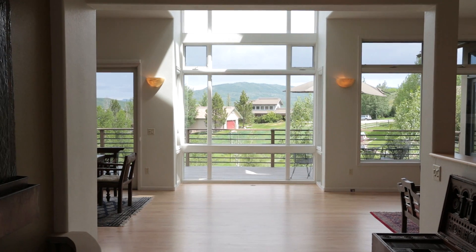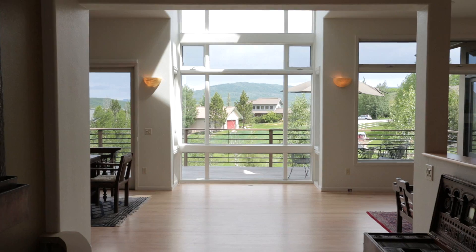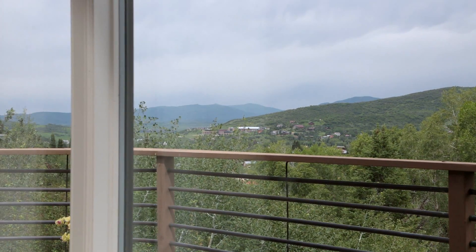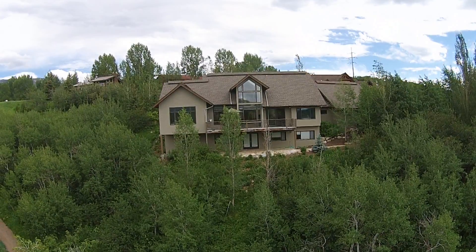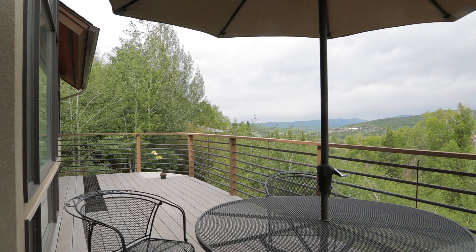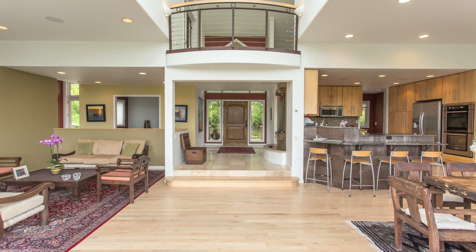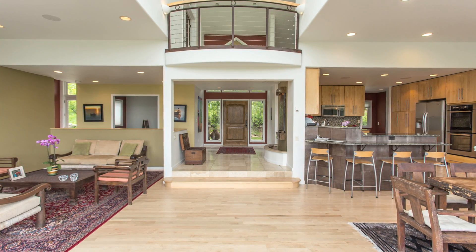Bathe in natural light — the vast northwest-facing windows along the living and dining area open up to a full view of Steamboat Springs. The deck, overlooking the trail system to Spring Creek, is perfect for soaking in the wonderful Colorado summers with family and friends.